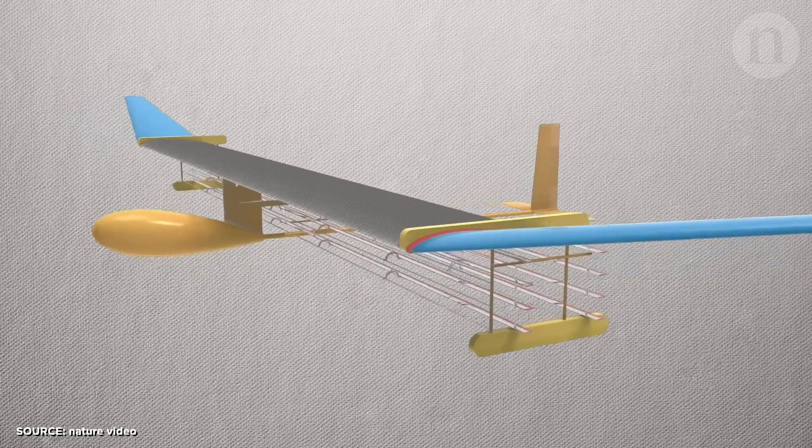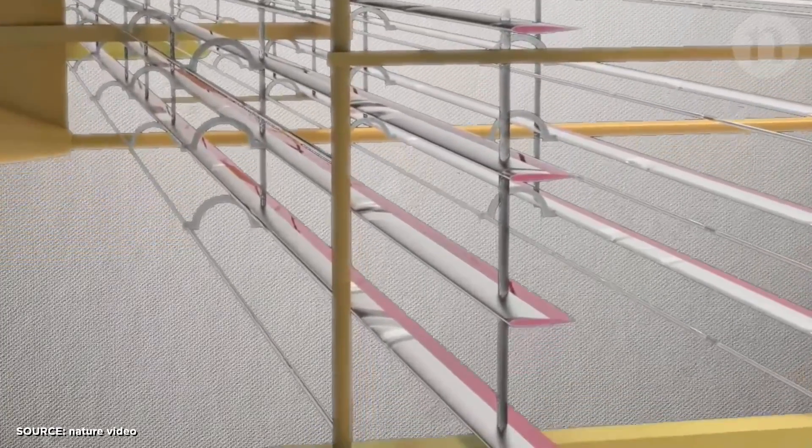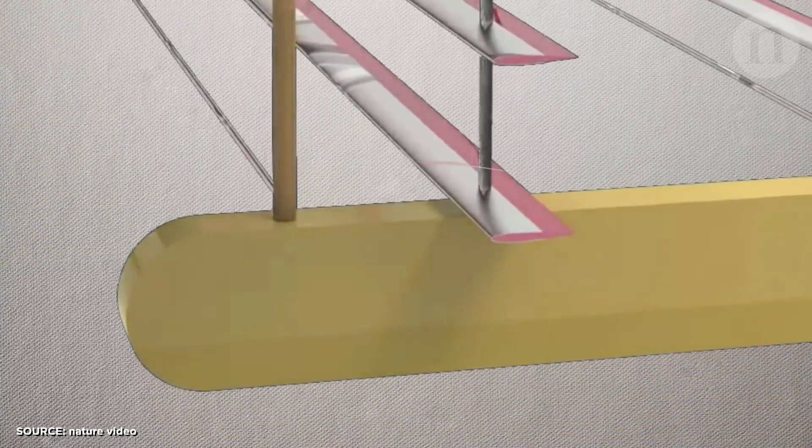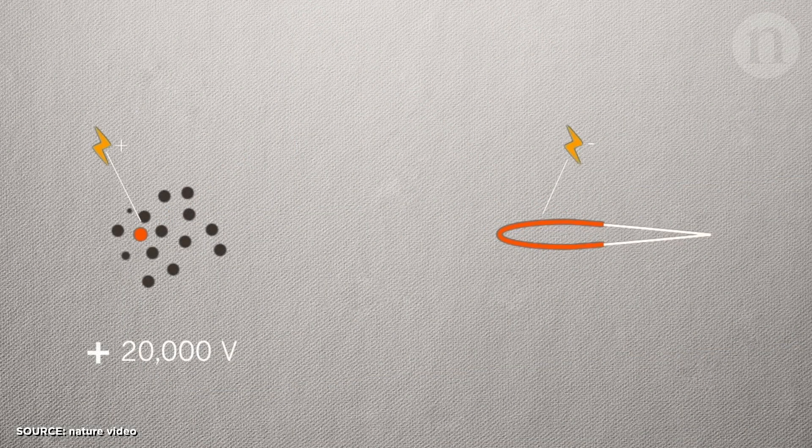That wouldn't produce nearly enough thrust here on Earth to do anything, but this works in a similar-ish way. In space, you have to carry xenon with you because there's no atmosphere to propel out the back, but here on Earth there's plenty of atmosphere. So the plane had an array of aerofoils shaped just like an airplane wing to create lift when air passes over it, but just in front of those aerofoils there was a thin wire. They ran positive 20,000 volts through the wire, which ionized the air around it — mostly nitrogen.